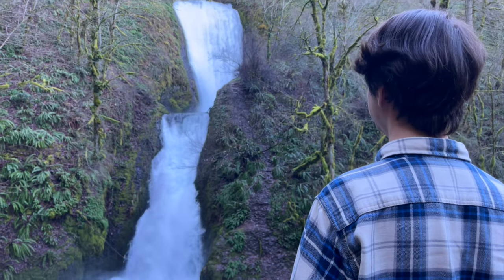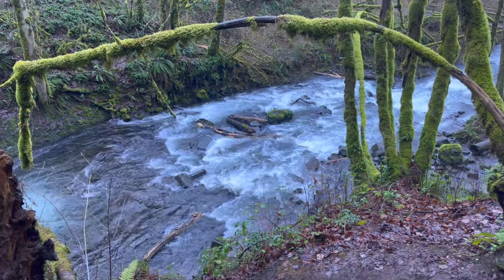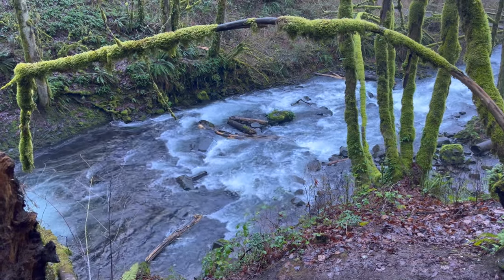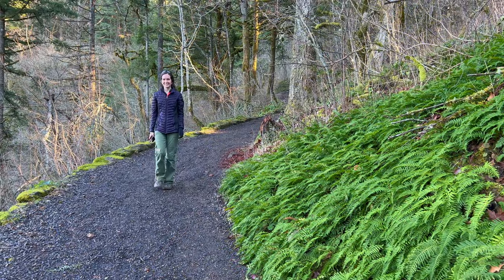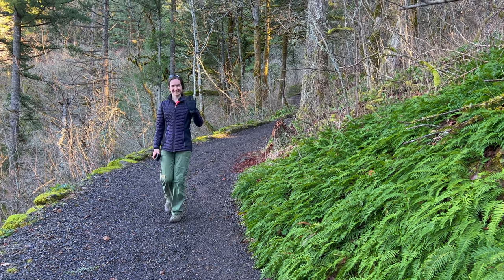Join us at Bridal Veil Falls in Oregon's scenic Columbia River Gorge. In today's video, I'll share the highlights of this short hike and everything you need to know to see the falls yourself.